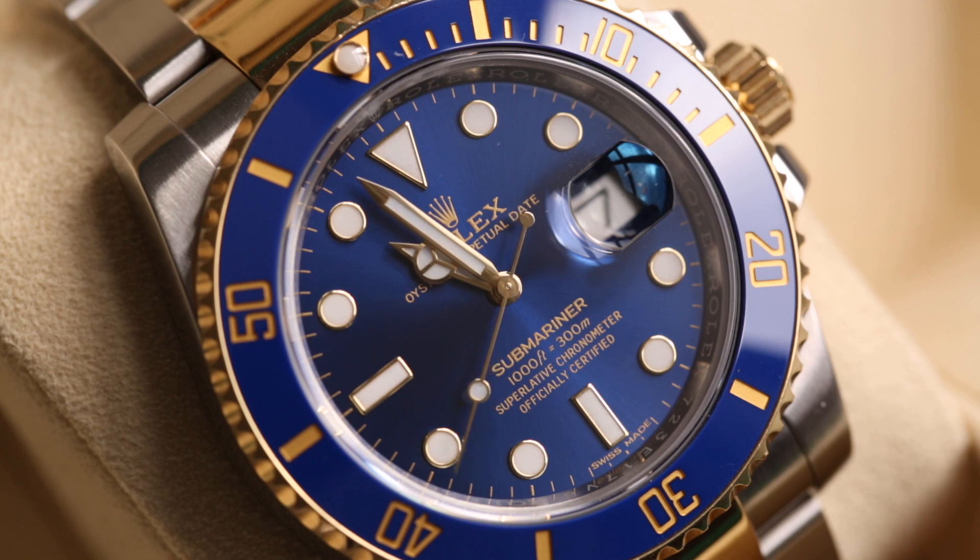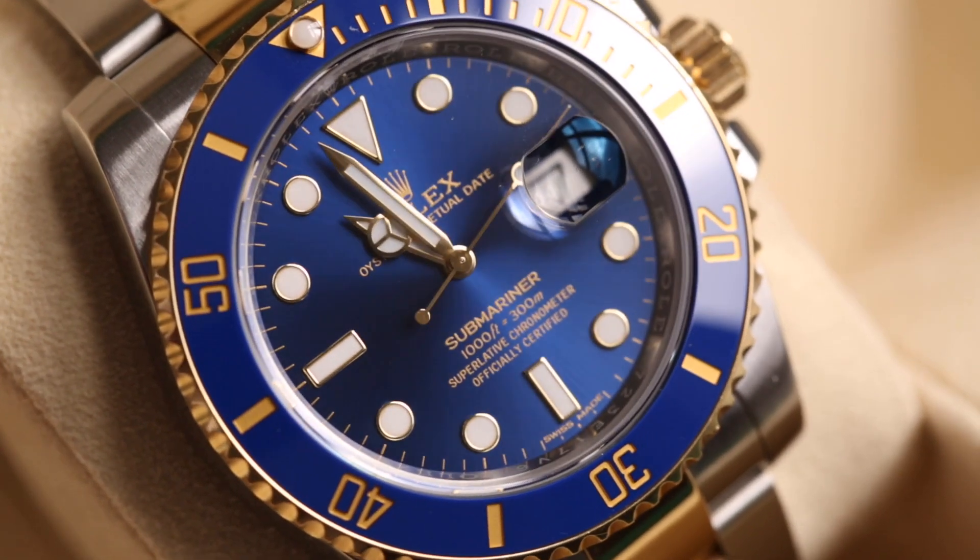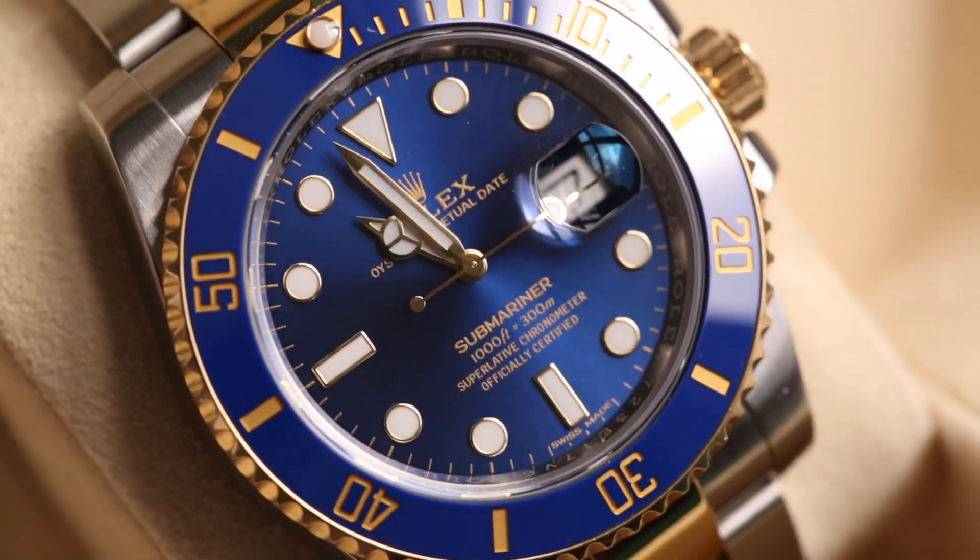My favorite thing about this watch is the blue — the blue with yellow gold is such a cool look, and they complement each other beautifully. The sunburst paired with that ceramic bezel feels a little retro, reminding me of the reference 16618 from 1969 — the full yellow gold with blue bezel and blue dial. It also reminds me a bit of Wolf of Wall Street — it's loud, very cool, and has that luxurious yacht feel.